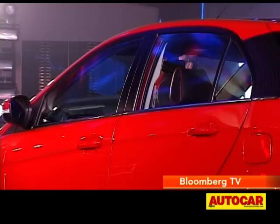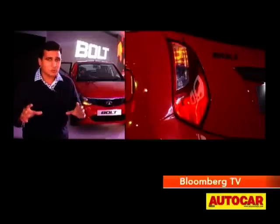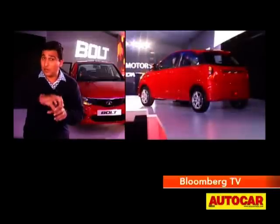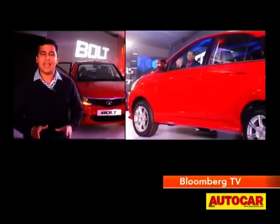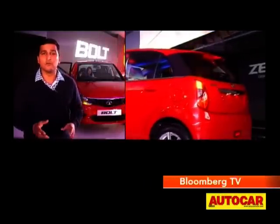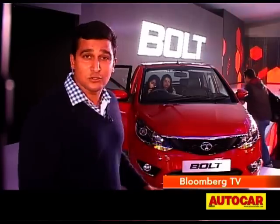Straight away when you look at the Bolt from the side especially, you'll see that the glasshouse — there's no getting away — this is based on the Vista. But everything has been changed about it. When you look at every panel, whether it's the hood, door panels, or the rear, we see the new tail lamps which are now lower down, not the long tail lamps we've associated with Tatas. This is a clear message that Tata is changing and heading in a new direction. The car definitely looks very stylish, smart, sporty, and young.